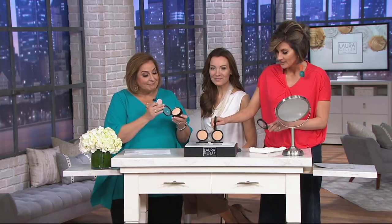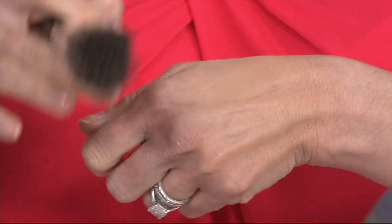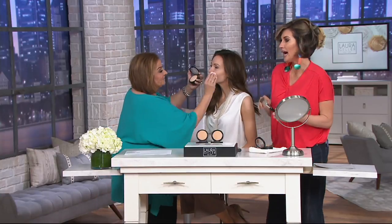This is a life-changing foundation. I dip a brush in water — I use it wet. It's meant to be used wet or dry. It's the only baked foundation that can be done that way. You paint it on your skin — it's crazy — and then in a matter of seconds it dries completely matte and completely fuses with your skin.